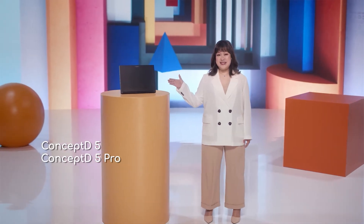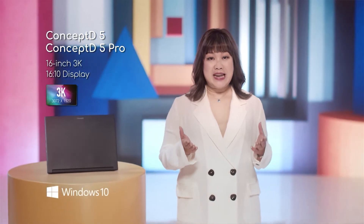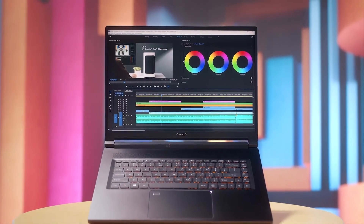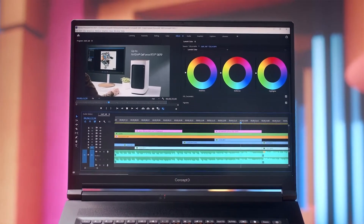The new ConceptD5 series. The most obvious change is the largest 16-inch 3K display, featuring slimmer bezels with an 87% screen-to-body ratio. And we changed the aspect ratio to 16 by 10, ideal for arranging timelines, asset libraries, and toolbars while maintaining a large central workspace.